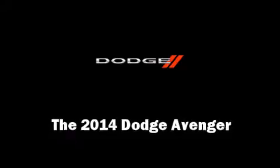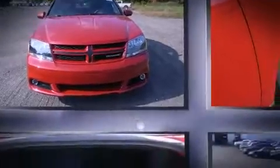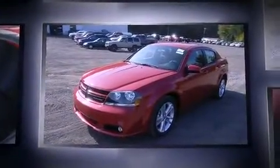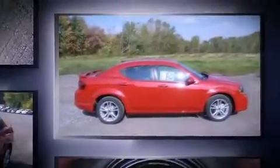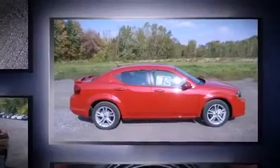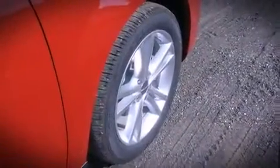Treat yourself to a test drive in the 2014 Dodge Avenger. This four-door, five-passenger sedan stands out among competitors in its class. It features an automatic transmission, front-wheel drive, and a 2.4-liter four-cylinder engine.